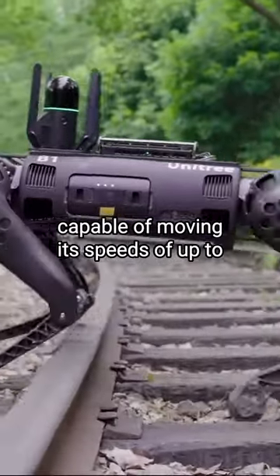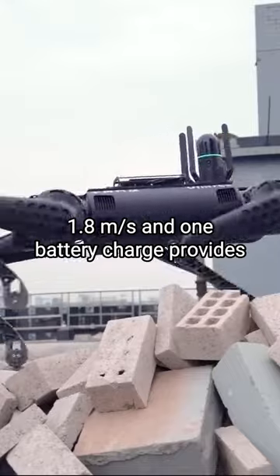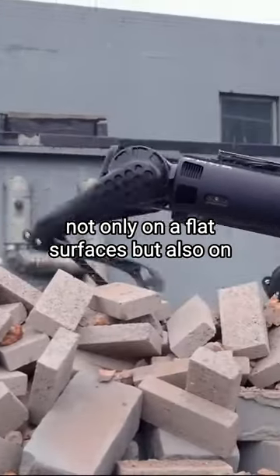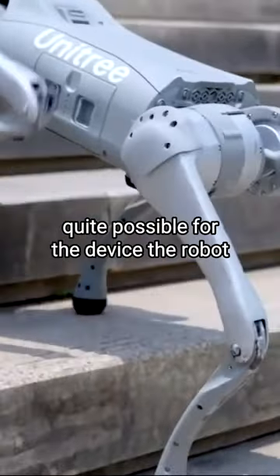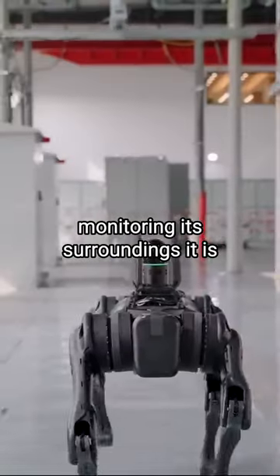The robot is capable of moving at speeds of up to 1.8 meters per second, and one battery charge provides two to four hours of operation. It can move not only on flat surfaces but also on rough terrains. Overcoming stairs is also quite possible for the device. The robot is equipped with five cameras for monitoring its surroundings.